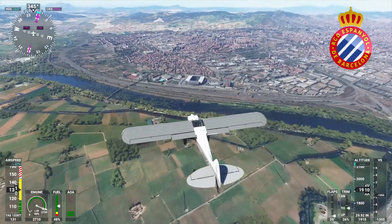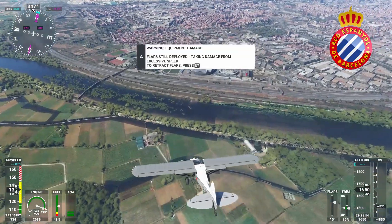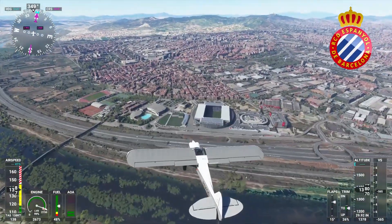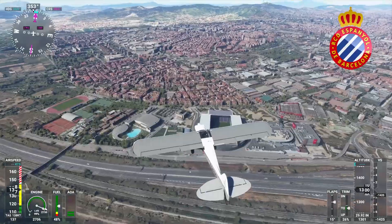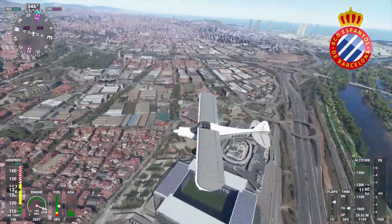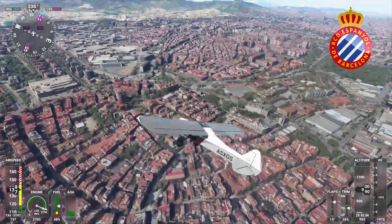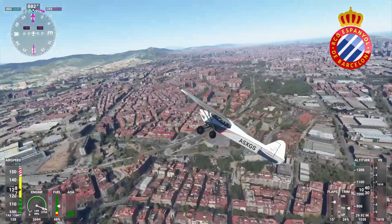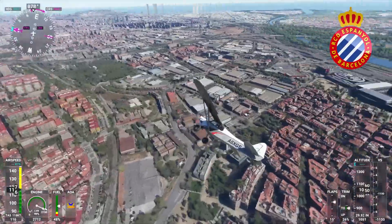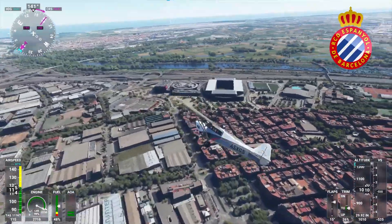The first one coming up is Espanyol. Not one of the biggest teams in Europe, but I was flying over Barcelona and I saw the stadium to the left, so I thought I may as well have a look. What I'll say about this one is it's actually pretty detailed. You can see the name of the team on the stadium, and there's some little buildings next to it as well. Spain is particularly detailed — it looks really nice from the sky, and all the stadiums look like they've put effort into them compared to the English and Scottish leagues, which to be honest have not much effort at all.